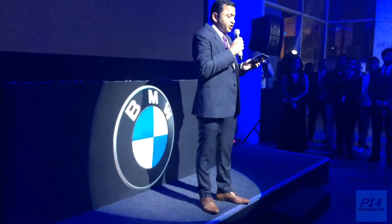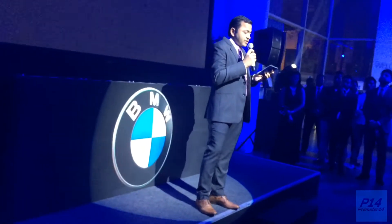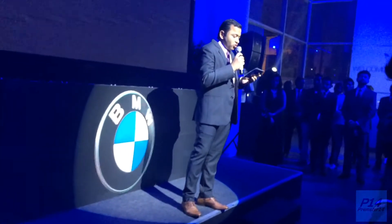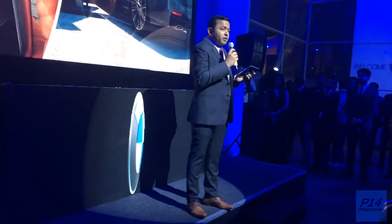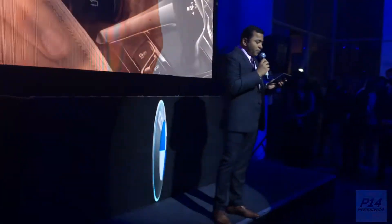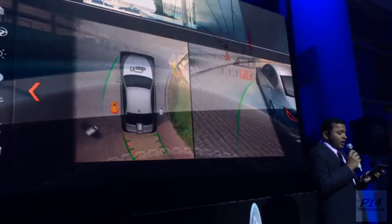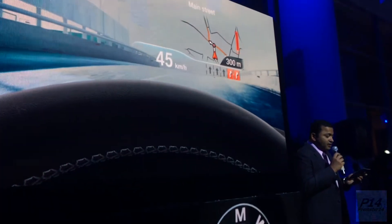The all-new 5 Series continues to break the innovation barrier in its class with game-changing technology such as BMW gesture control, remote control parking, BMW display key, wireless charging, park assistant with surround view, the next generation BMW heads-up display, and the adaptive mode.